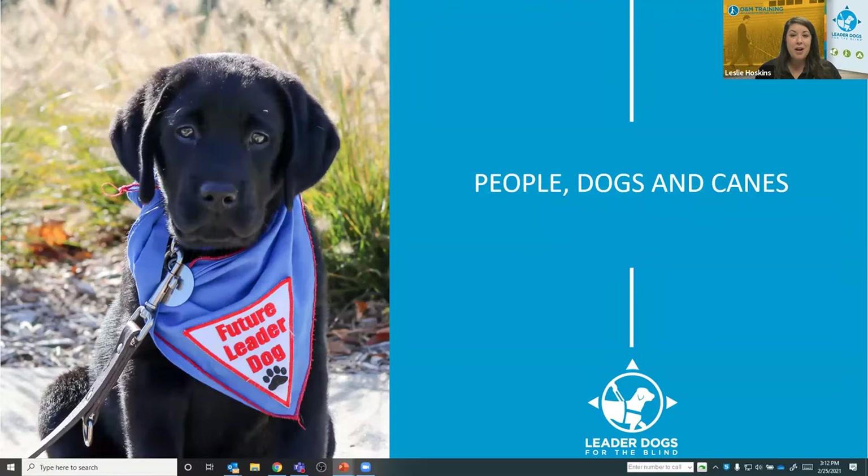We're very happy to be here with all of you today and to share some of this information. We'll get started, of course, with a puppy on the screen. On the screen right now is a Black Lab puppy wearing a blue bandana that says 'Future Leader Dog,' and it's got a little paw print on it too.